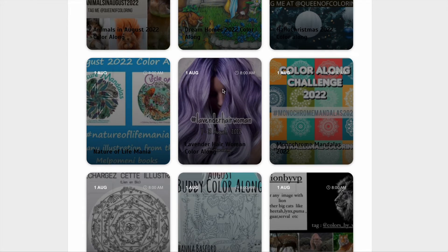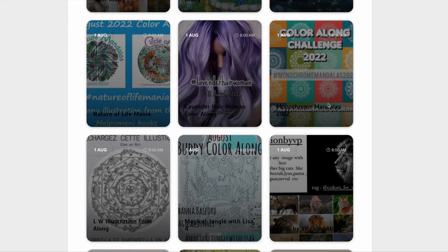We've got the Lavender Hair Woman. So you can colour any woman — you can use skin tones for their face but their hair must be lavender. Then we've got the colour along challenge where you do a monochrome mandala during the whole of the year. With a monochrome mandala you're just using basically one pencil and getting different variations by changing the pressure on your pencil.